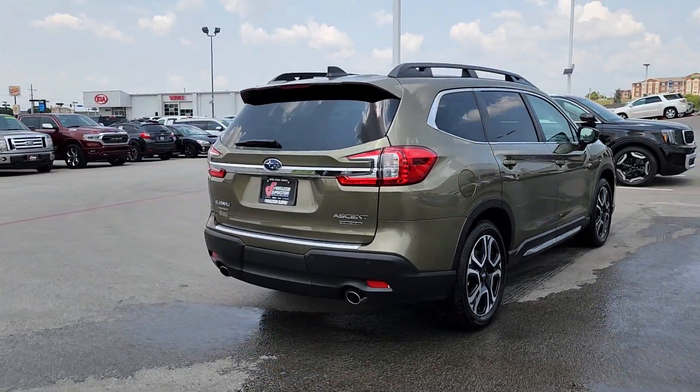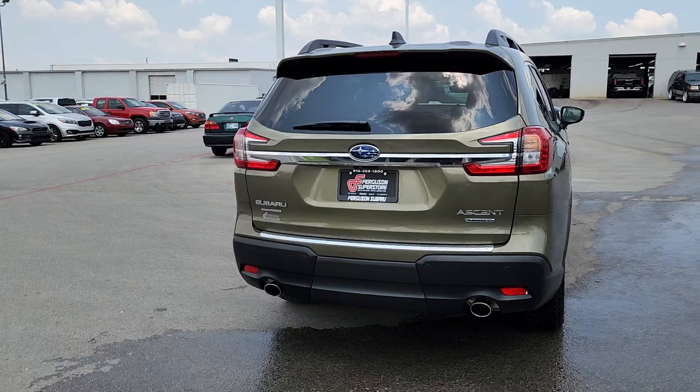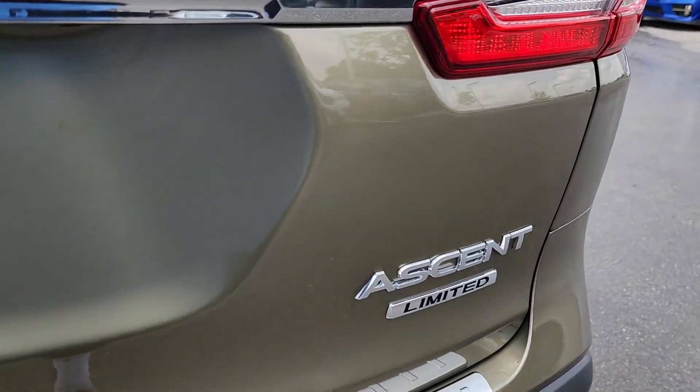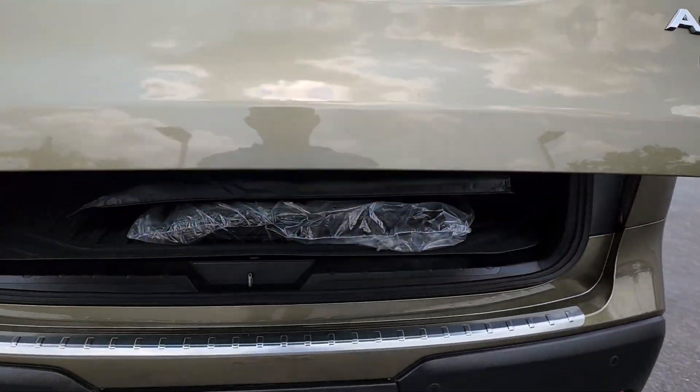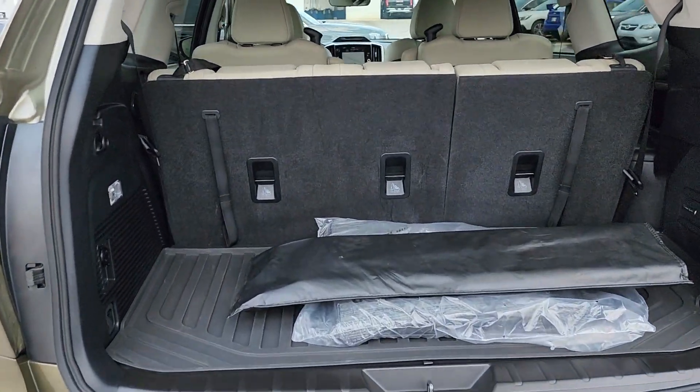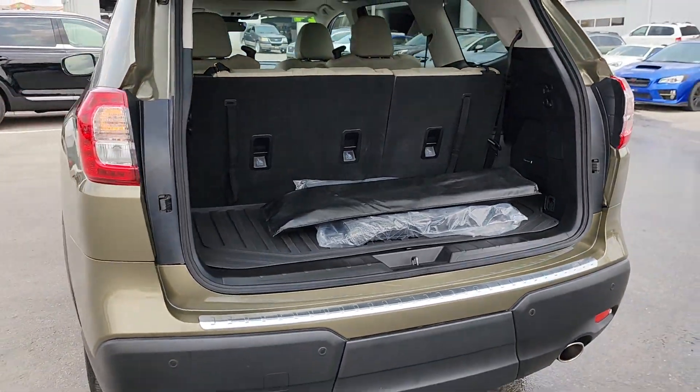The following are some of this vehicle's highlighted options: heated steering wheel, pre-collision system, intelligent auto on/off high beams, lane departure warning, all-wheel drive, keyless entry, backup camera, adaptive cruise control, fog lamps, and premium sound system.